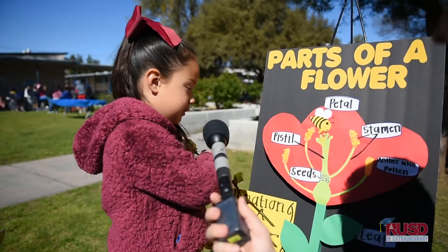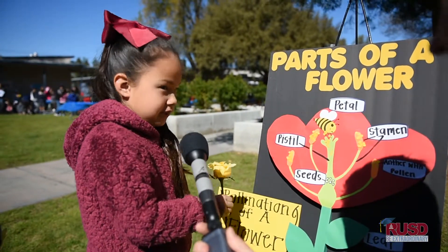The bee goes to each flower, gets the pollen, and when it goes to a different flower it spreads the pollen.